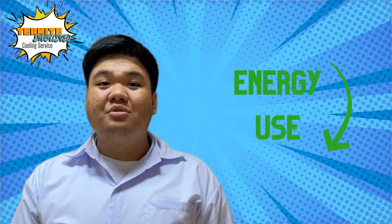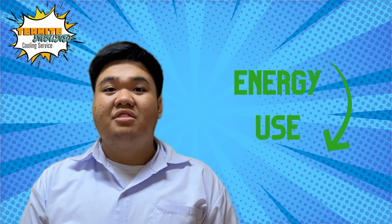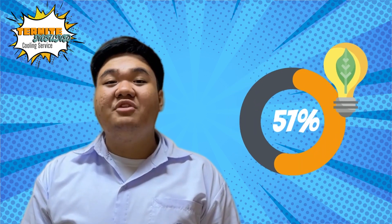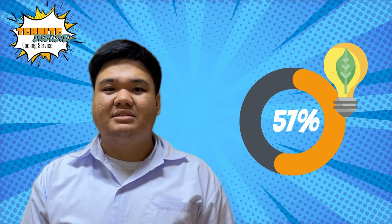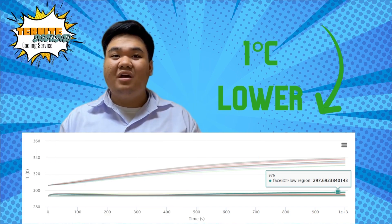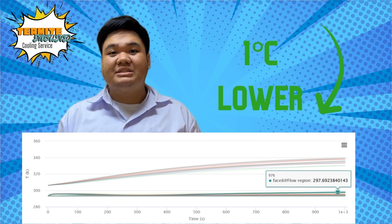The termite mound cooling service was able to remove external cooling units such as the air conditioner, thus removing unnecessary energy use. In fact, we are 57% more energy efficient in comparison to other data centers. And we were able to dispel all of the hot air — to the point that we got colder than an air-conditioned data center, achieving a 1 degree Celsius decrease.